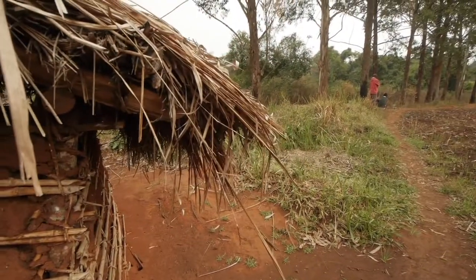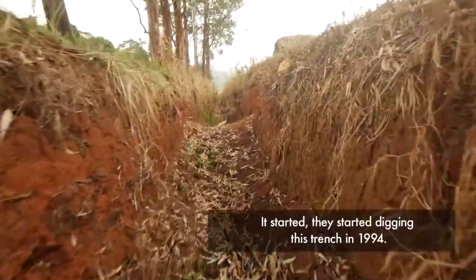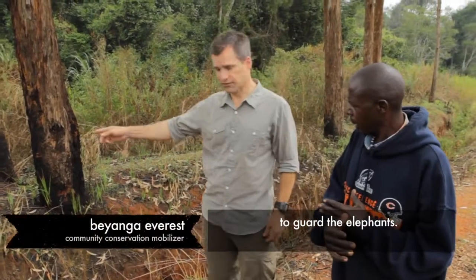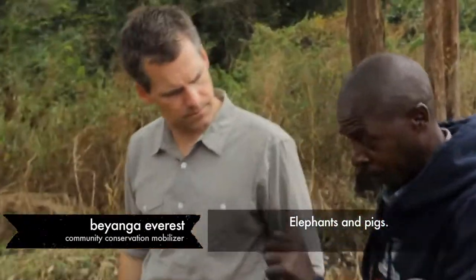So what is this? This is a trench — they started digging this trench in 1994 to guard against the elephants. This is for elephants, so elephants from in the park? Yeah, elephants and pigs. It is not easy for elephants to cross.